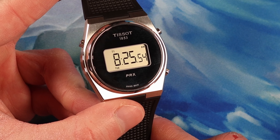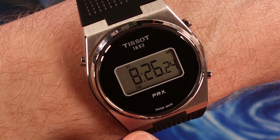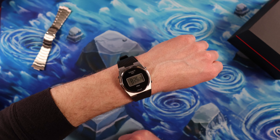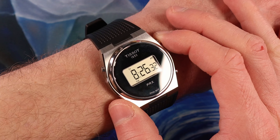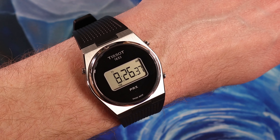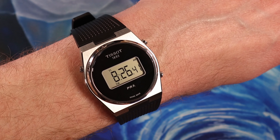On the digital PRX, you have your time here. It does tell you AM or PM and the day of the week, but it does not show the date right away. You actually have to push this stopper in the top right, and you'll get the date. So we've got March 5th here, 2024, when I'm making this video. It'll just do it for a few seconds and then goes back to the regular time.